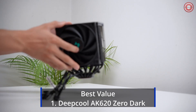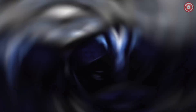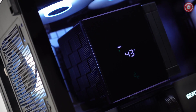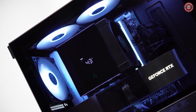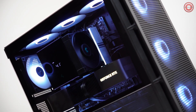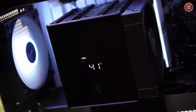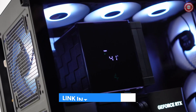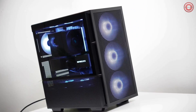The Deepcool AK620 Zero Dark presents a robust air cooling solution for the Ryzen 5 7600X, excelling in providing effective airflow with its dual fan design. With a maximum fan noise of 28 dB and a fan speed of 2050 RPM, it maintains a relatively quiet profile even under heavy loads. Its prowess in multi-core workloads shines when paired with the 7600X, outperforming some lower-end AIO coolers.